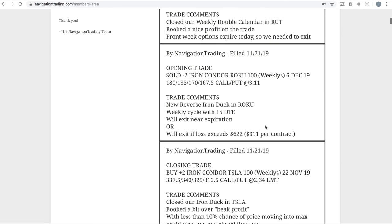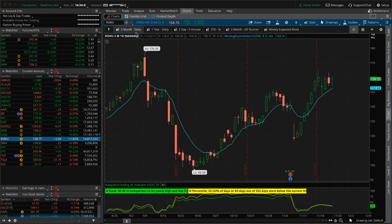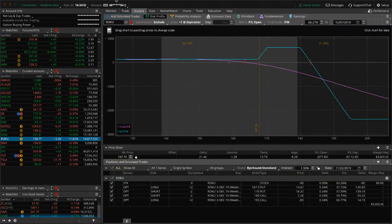Next trade: opening trade in Roku — another reverse iron duck. Price is hanging out right here. Moving to the edge of the beak, we still have a 31% probability of getting back into the duck head, so we're holding on to this. Expiration is December 7th. Roku's been on a mini run to the upside, so if it continues higher we've got potential to get into the duck head; if it turns and falls it'll likely just hang out in the beak area.